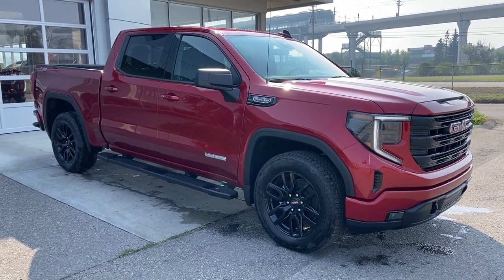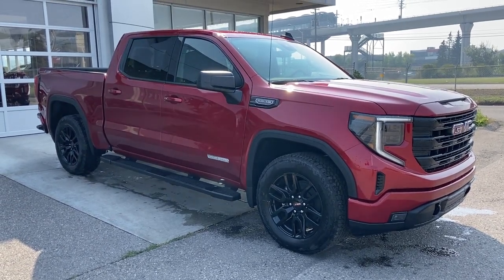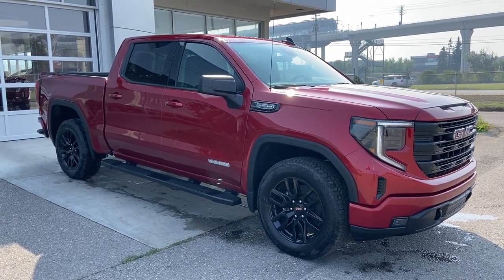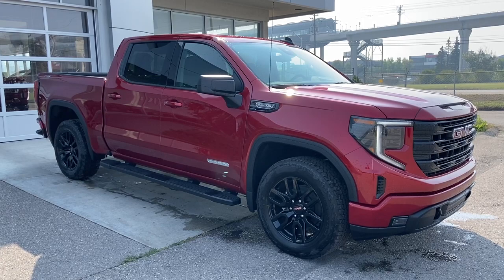Welcome to the brand new 2024 GMC Sierra 1500 Elevation in Volcanic Red. This truck is powered by a 5.3-liter V8 bolted up to a 10-speed automatic transmission.